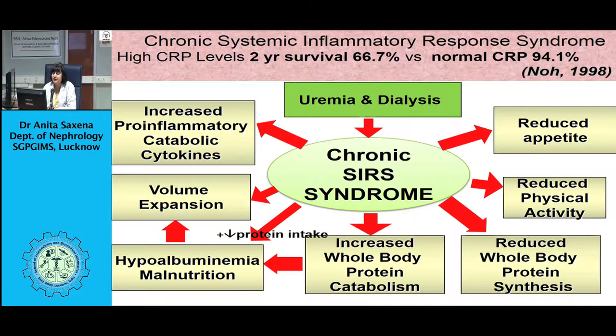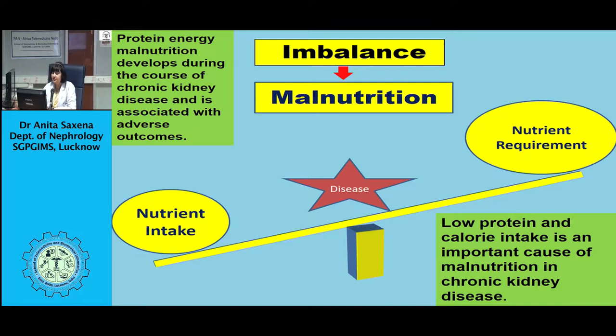Protein energy wasting sets in early. Dietary protein and energy intake diminish long before end-stage renal disease develops. Protein energy wasting is partially caused by inadequate nutritional management in the pre-dialysis phase, most likely during CKD stage 3 or even earlier. It becomes clinically evident when GFR is less than 15 to 10 ml per minute, and 20 to 70% of patients on maintenance dialysis show signs of protein energy wasting.